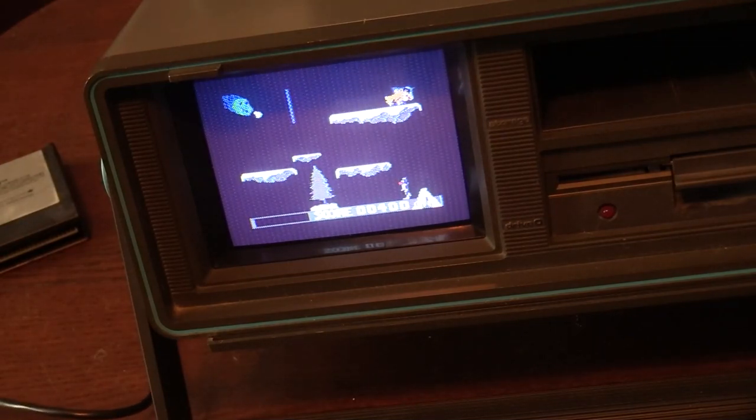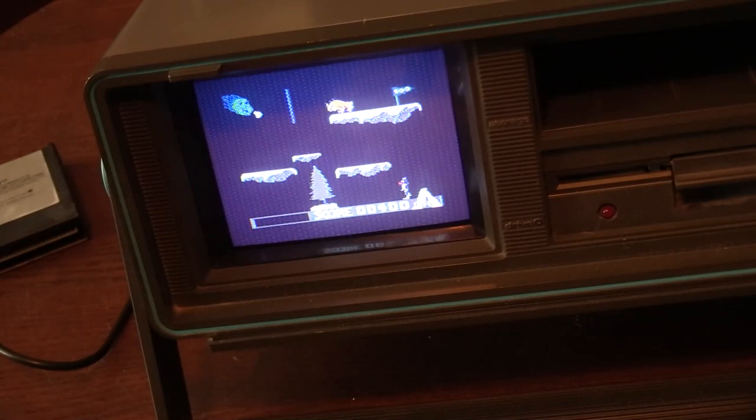Thank you so much for watching — I appreciate you subscribing. Let me know what you guys think of the Commodore SX-64, thanks for hitting the like button, and we'll see you guys soon. Take care and, of course, game on!